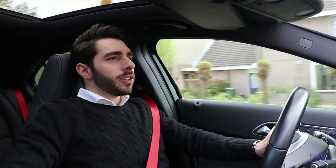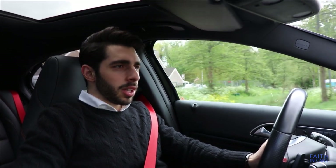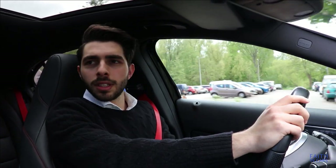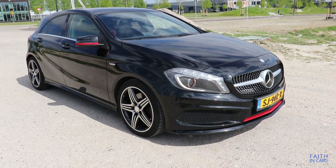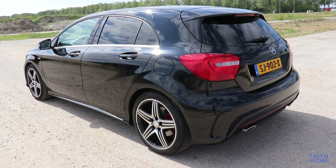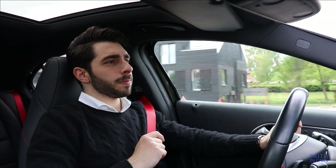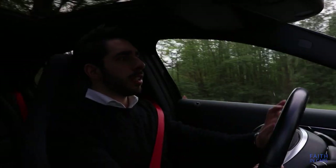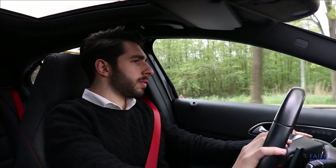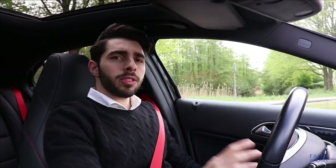This is the third generation of the A-Class. The prior two generations were more like MPV cars that seniors would buy, but this third generation went through a revolution in design — it became a hatchback and is much more appealing for the younger generation. Some of the A-Class's competitors are the BMW 1 Series, the Audi A3, and the VW Golf.